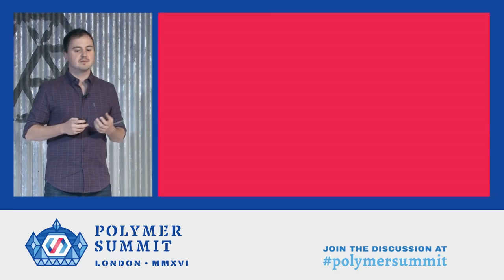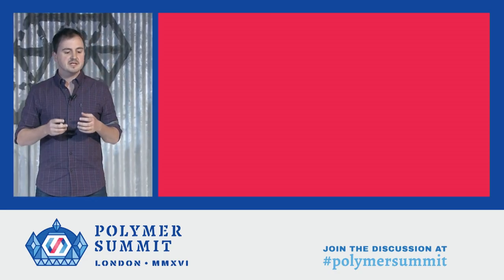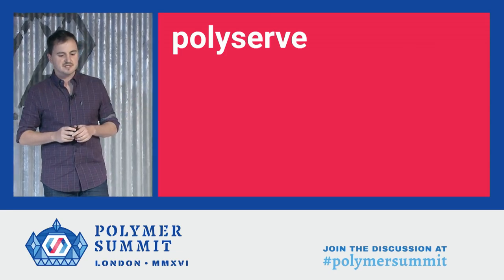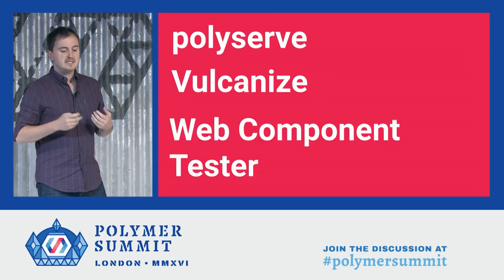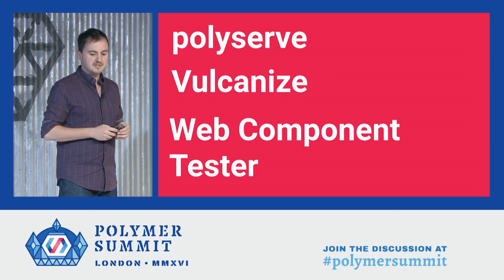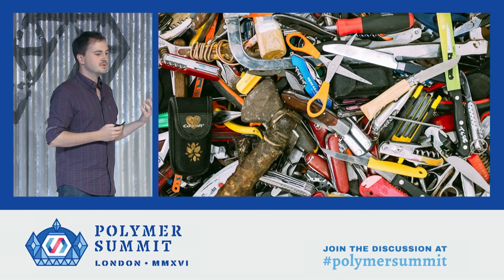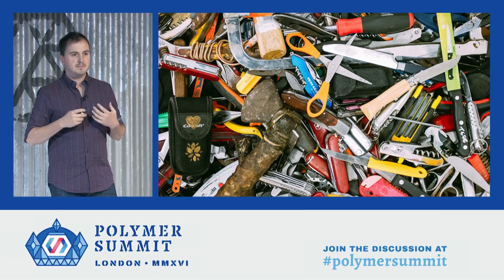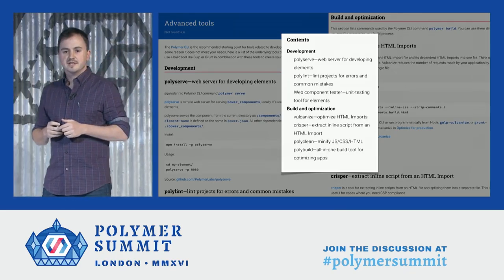But you almost always need at least some tools, and because we're using new platform features like custom elements and HTML imports, many of the existing tools didn't quite work how we wanted. So first, we needed a dev server that could easily serve up components and their dependencies. Then we needed a bundler that worked with HTML imports. And then we needed a test runner that worked with our component-first workflow and could load multiple HTML files. And this need for tools went on and on until we ended up with a virtual kitchen drawer full of tools, which is very hard for our team to maintain. But much worse than that, we ended up with many pages of tools in our documentation.